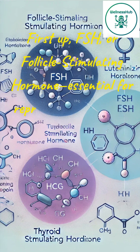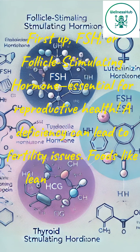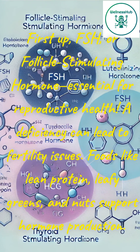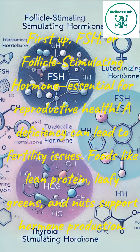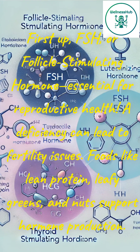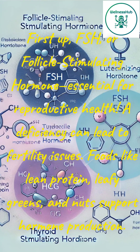First up, FSH, or follicle-stimulating hormone, essential for reproductive health. A deficiency can lead to fertility issues. Foods like lean protein, leafy greens, and nuts support hormone production.